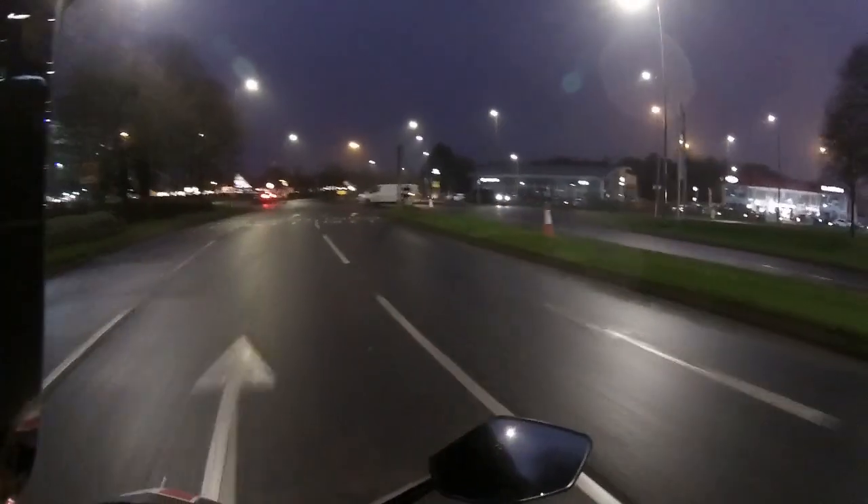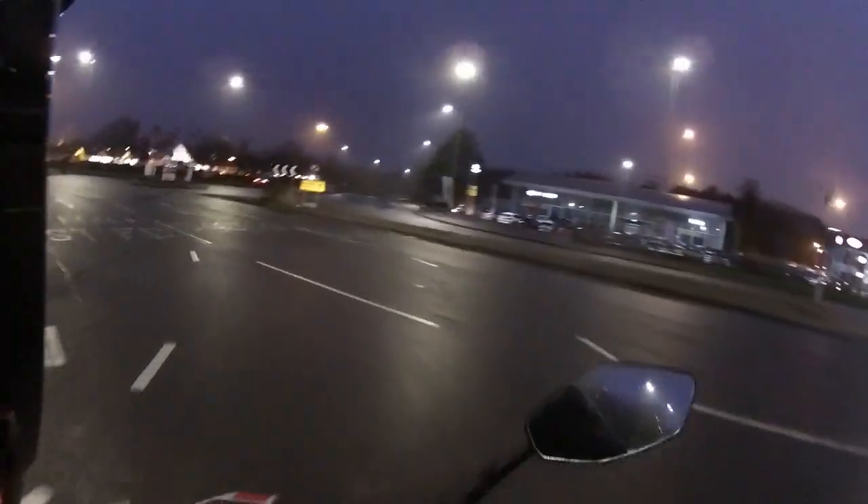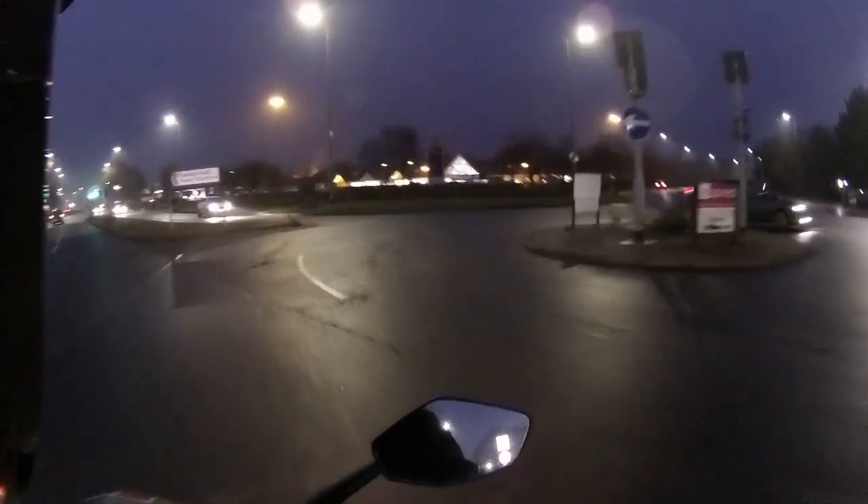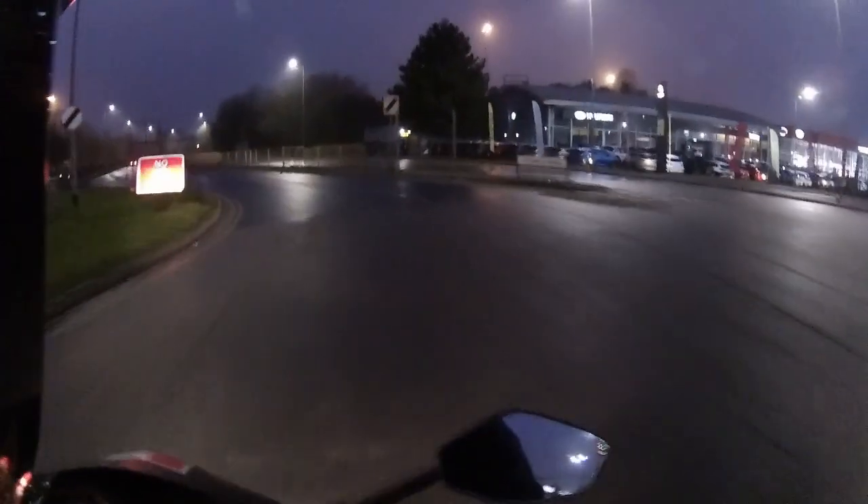Even leaning that bike into the corners — tyres are handling very very well in the wet. Obviously you're not going to be leaning it as far as you would in the dry. Taking your time on corners, adjusting your speed before roundabouts, doing a nice steady lean. It does corner very very well in the wet.